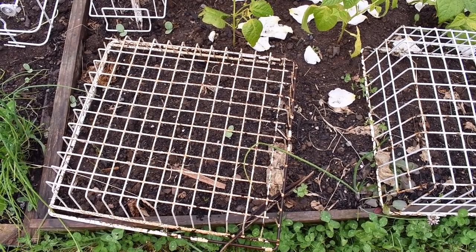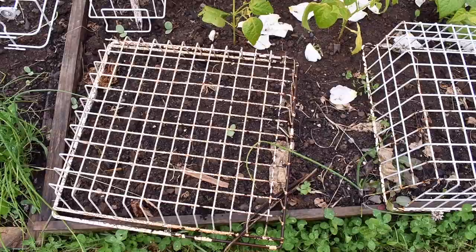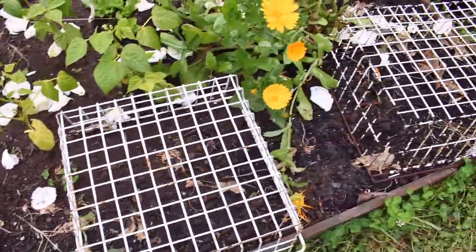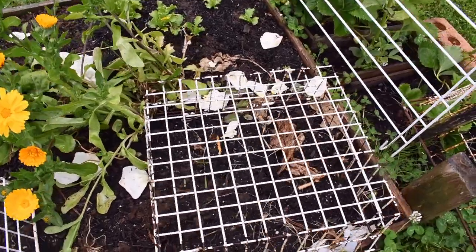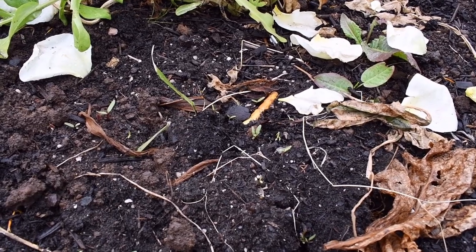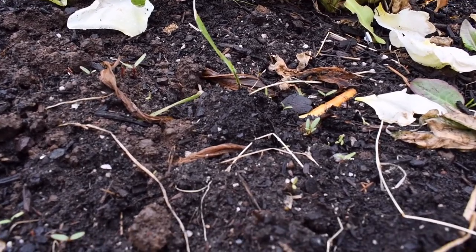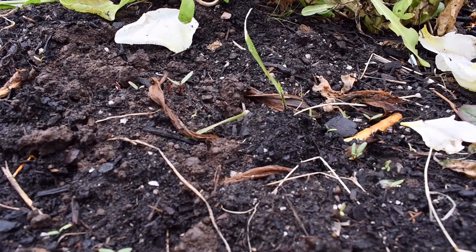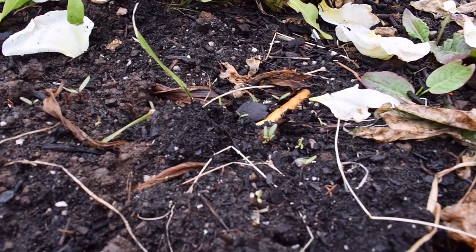I'm waiting on beetroot seeds to come up here — hence the wire cage. I just took the cage off and actually you can see some are coming up now. You can tell that's beetroot by the little red stems. So that's good.